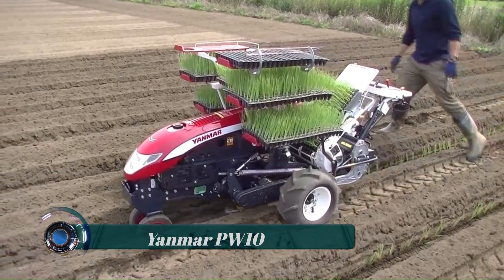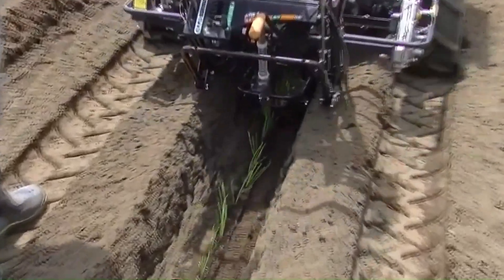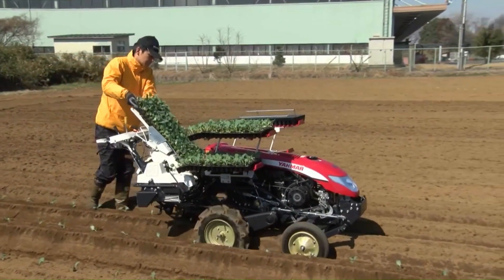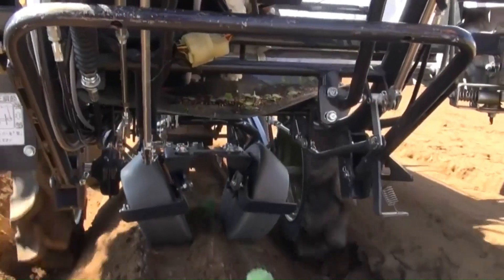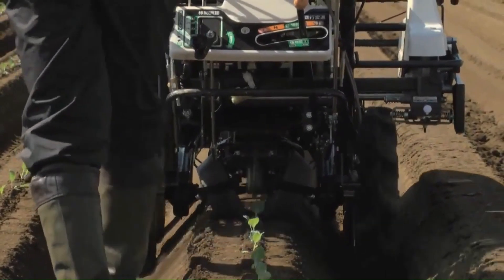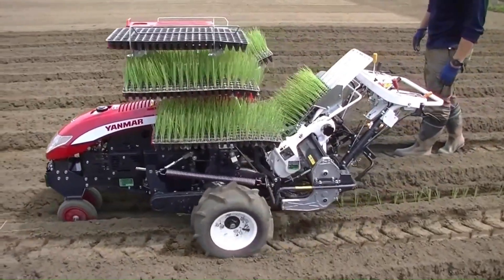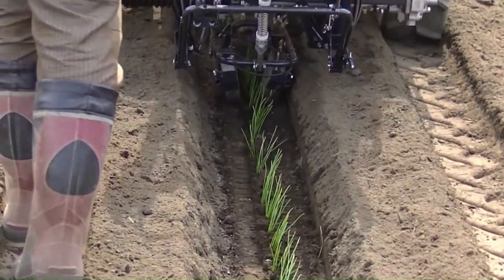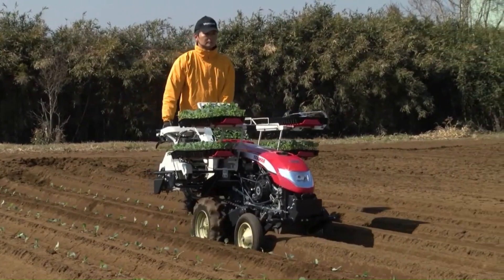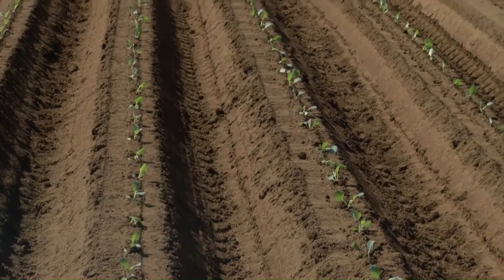Yanmar PW10 — the Yanmar full automatic vegetable transplanter is designed to transplant seedlings with optimum movements that avoid damaging them. It features an increased hardness frame that enables transplanting seedlings on a straight line. The transplant depth can be adjusted at the handle during operation. It transplants stably through automatic operations, with two sensors on the front and back that allow transplanting from end to end of ridges.